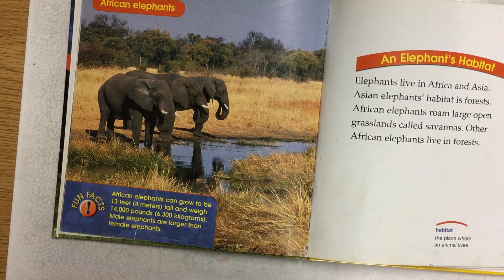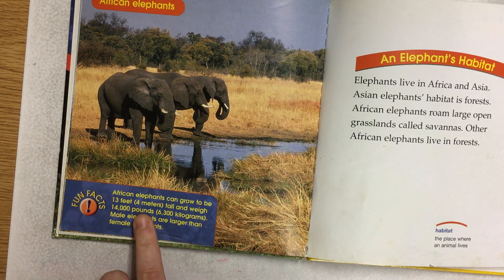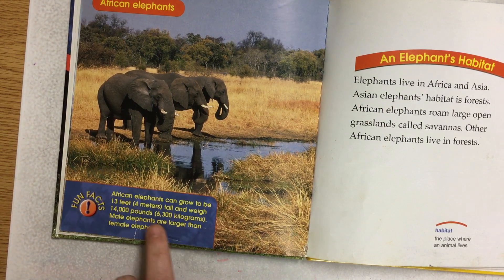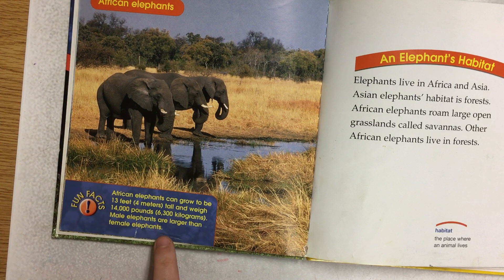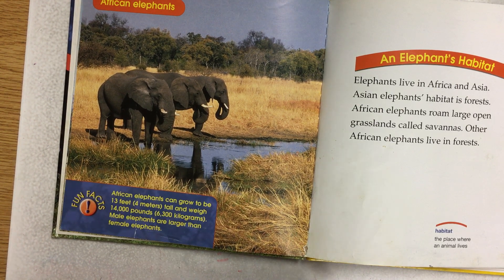An elephant's habitat. Elephants live in Africa and Asia. Asian elephants' habitat is forests. African elephants roam large open grasslands called savannas. Other African elephants live in forests. Fun fact: African elephants can grow to be 13 feet tall and weigh 14,000 pounds. Male elephants are larger than female elephants.